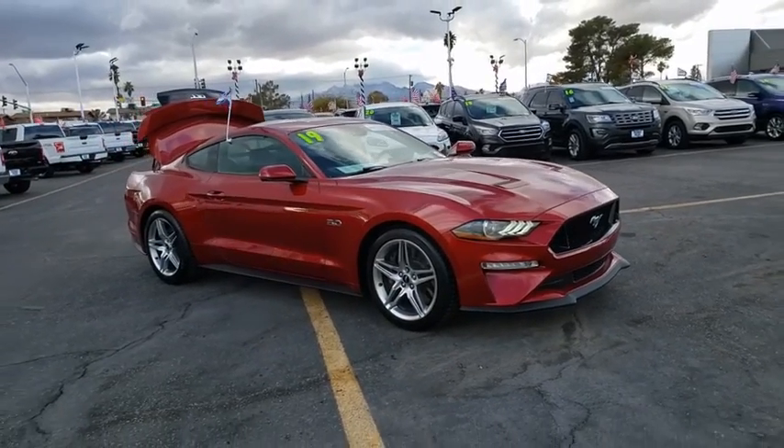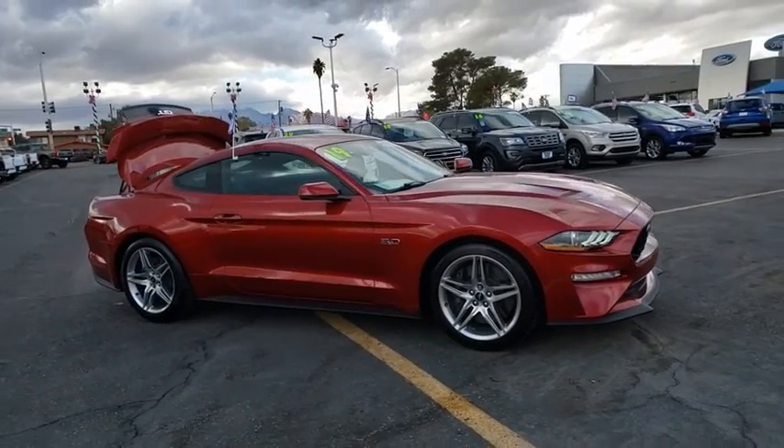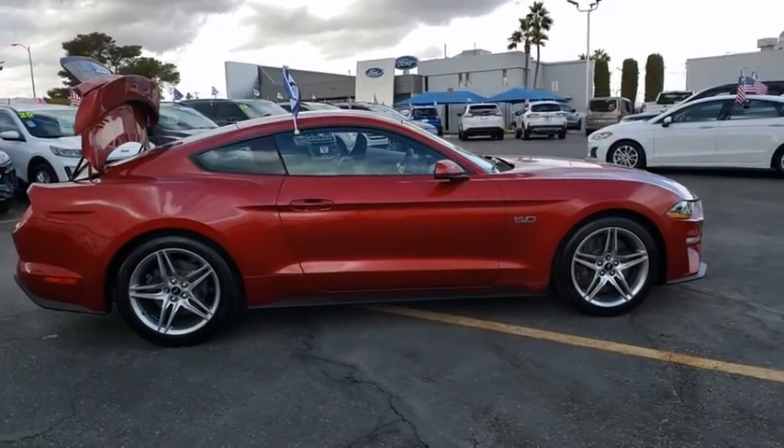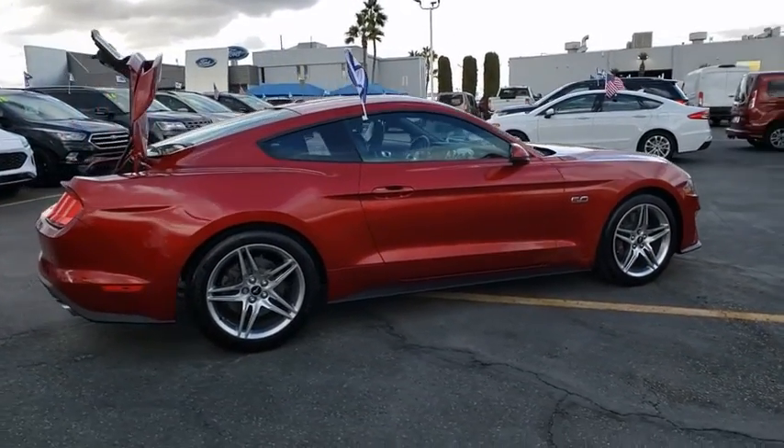Stop by and take a look at the 2019 Ford Mustang. The Mustang is race-worthy and ready for the track. This vehicle has less than 4,000 miles.